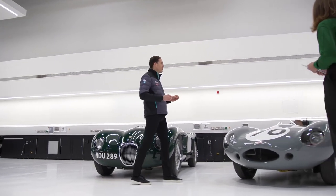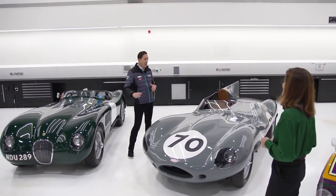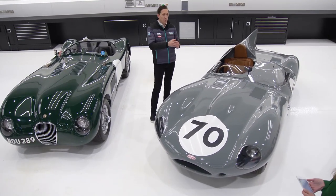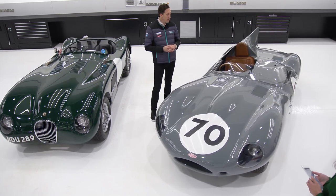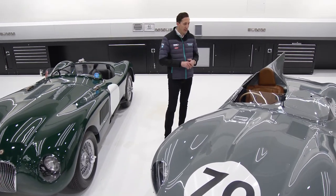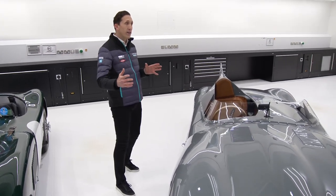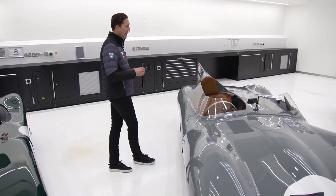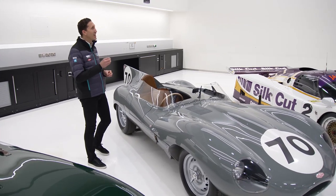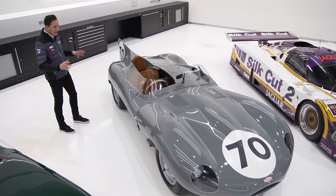Then we come to the Jaguar D-Type, a really achingly beautiful racing car. You really start to get an understanding of how aerodynamics were used to optimise performance — making the car fly through the air as easily as possible, reducing drag, improving top speed. Really designed to race at places like Le Mans where you needed high top speed but achieving a beautiful design at the same time. We made this in a long nose and a short nose variant and, like the C-Type, incredibly successful. This car won Le Mans in 1955, 1956, and in 1957 came first, second, third, fourth and sixth.